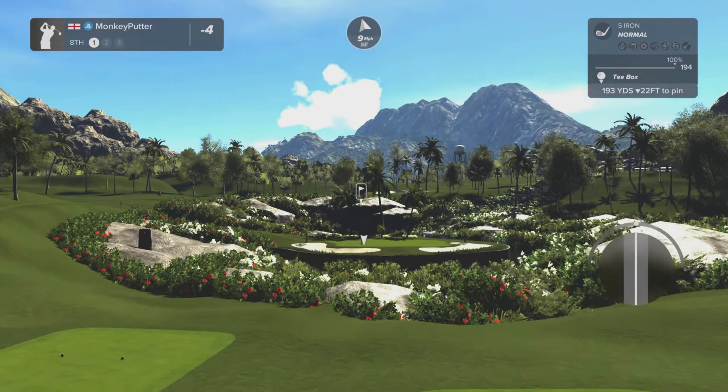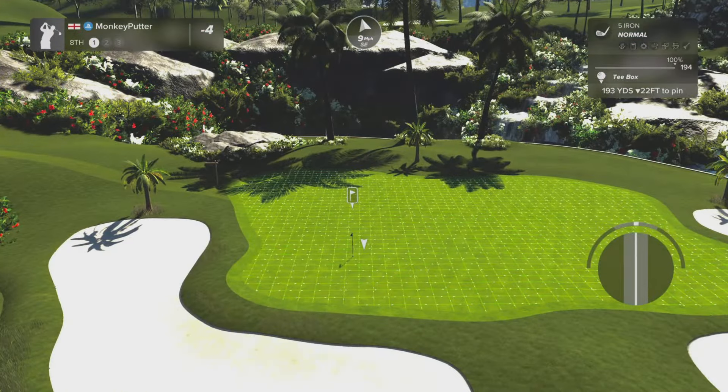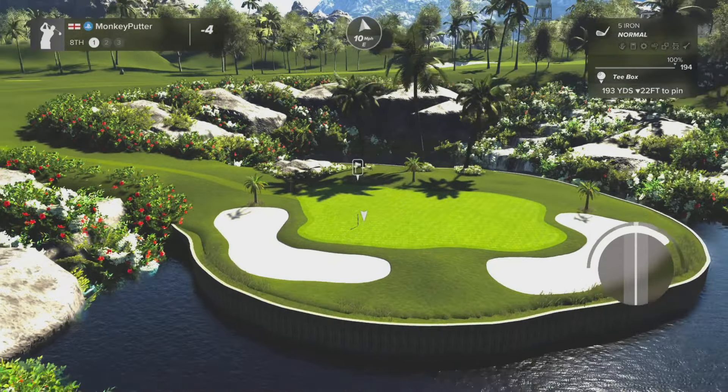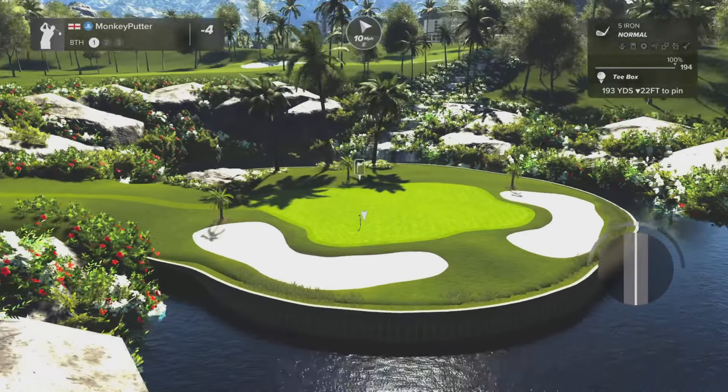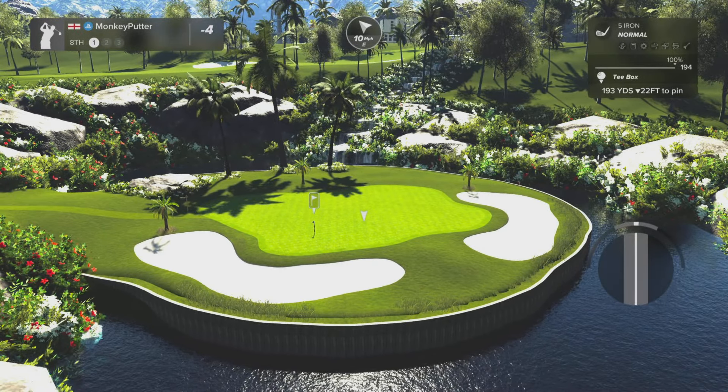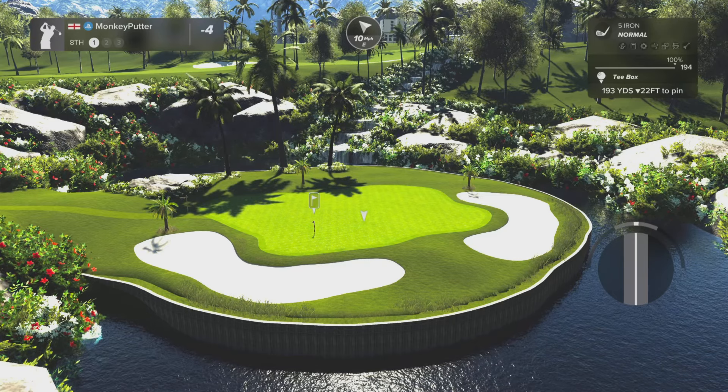We've got a par 3 at the 8th hole — very pretty as well. Let's just pan back a minute and have a look at that. That's gorgeous, absolutely gorgeous. We've got the waterfall cascading down there in the background — really, really nice.